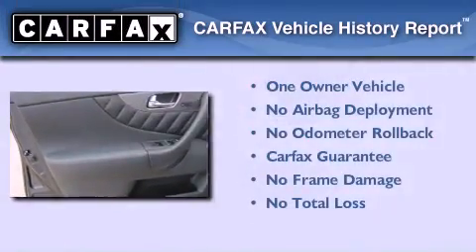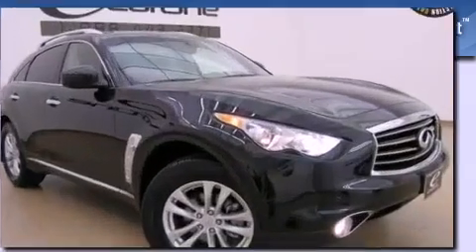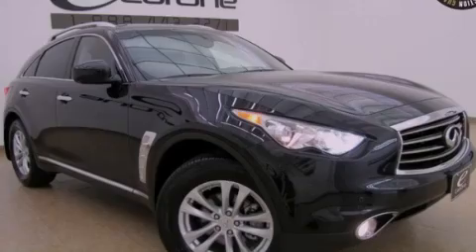This Infiniti has had only one owner, and it qualifies for the Carfax buyback guarantee. Call or visit us right now and arrange your test drive today.